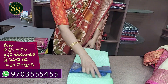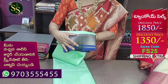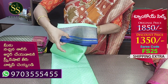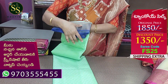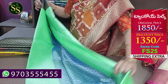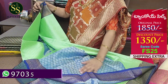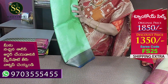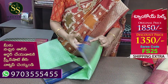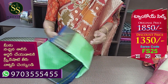Next is a pista green and blue combination with gold zari weaving throughout. The blue color is in the selvage. There is gold weaving. The pallu has red weaving and the blouse is sky blue with thread weaving. The code is FS25. Actual cost ₹1,850, now ₹1,350.